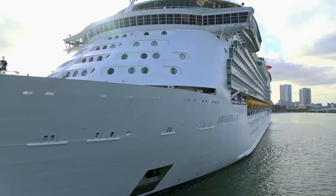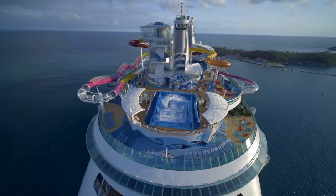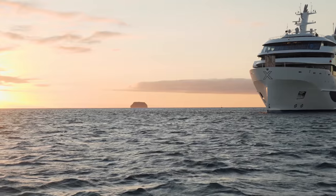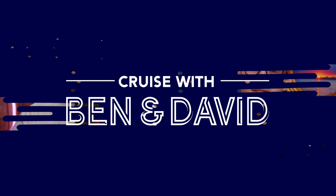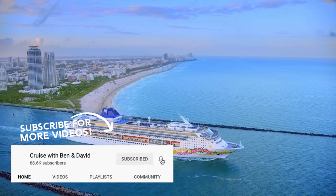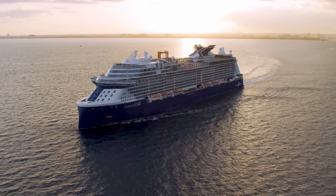Royal Caribbean and Norwegian have released a document outlining their recommendations on what cruising will look like. Instead of making you read the full 66 pages, we've put all of the important information into a quick 10-minute video. The report filed to the CDC from the Healthy Sail panel includes 74 detailed best practices to protect the public health and safety of guests and communities where cruise ships call.